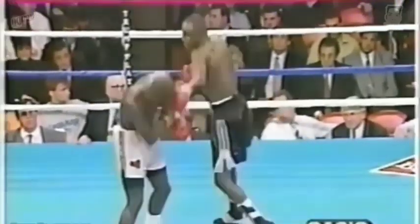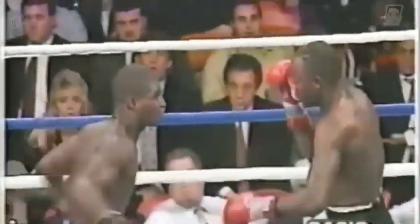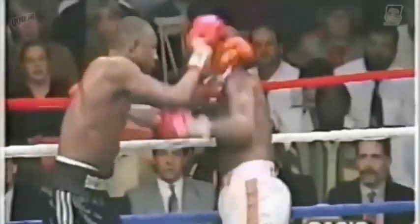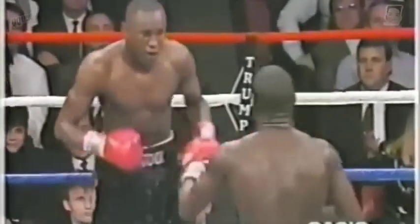Tony had a tough fight here in Atlantic City. Good right hand by McCallum. The left from Tony. Tony goes after McCallum — the right hand from Tony. Another right, into the ropes. He's got McCallum hurt badly, and he's still got a minute fifteen. The right uppercut for Tony.